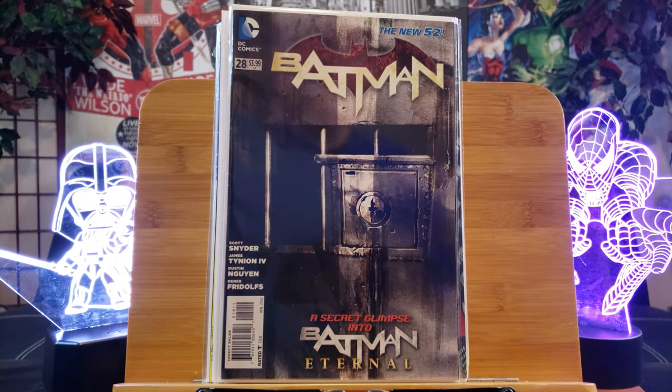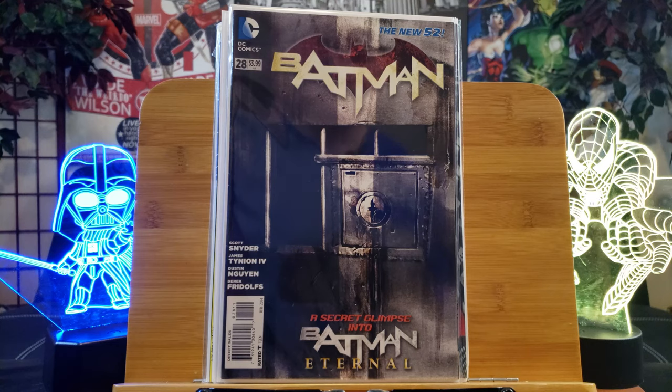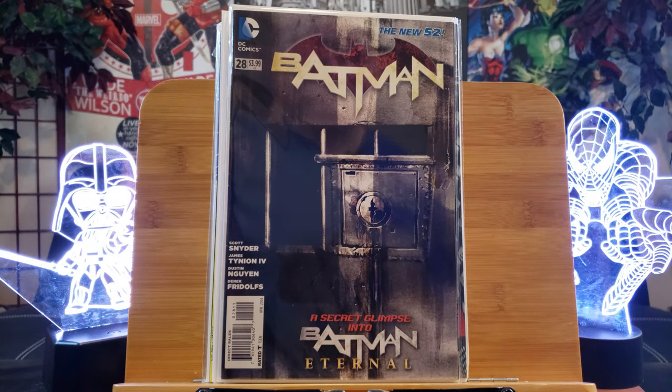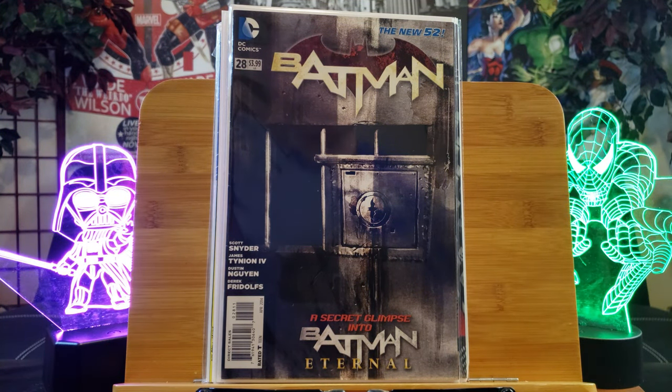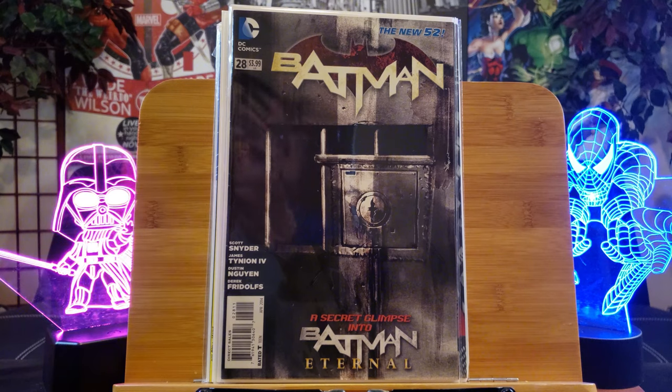Finally, volume 2 of Batman — The New 52. That's my favorite Batman series of all time. With Scott Snyder and Greg Capullo in the earlier issues, those were hot. This is number 28, featuring the first appearance of Bluebird. So be on the lookout for that.